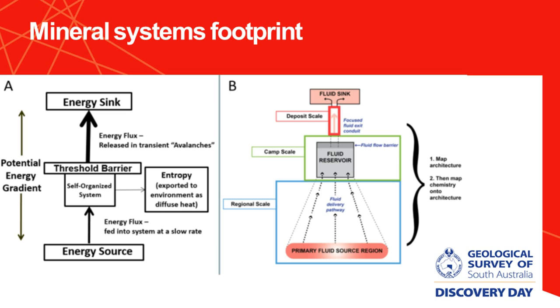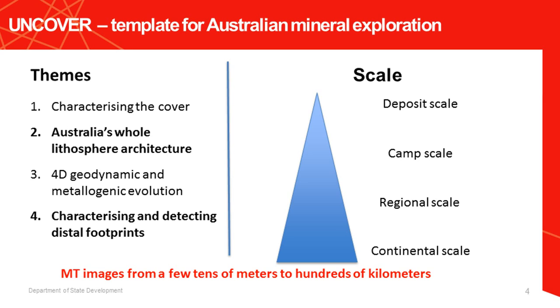I want to start with the mineral system footprint, drawing on schematic diagrams from the UNCOVER initiative. In terms of a mineral system, you can look at it from an energy point of view — there are energy fluxes, an energy source that can be heat, stresses, or forces. That leads to a self-organizing system that may hit a threshold barrier, enriching minerals at some point, followed by an energy sink. The energy really drives fluids and magma through the system. The key question is: do these energy fluxes have some physical property that we can measure?